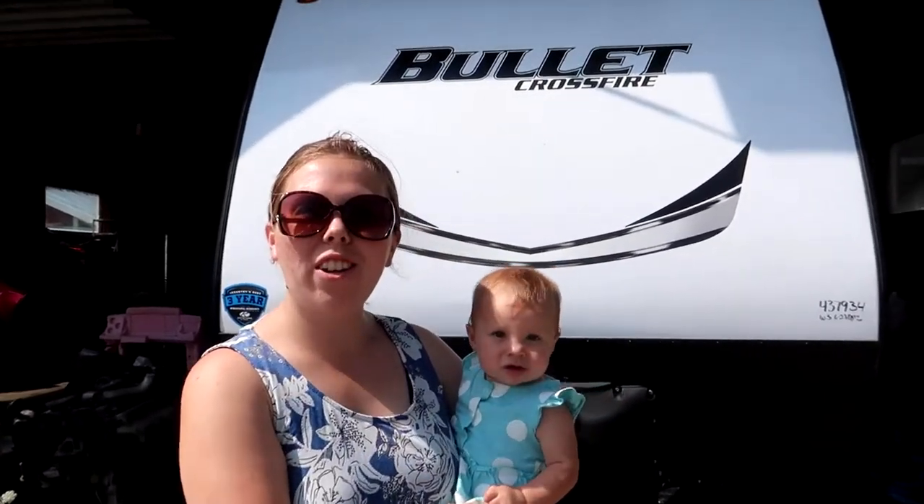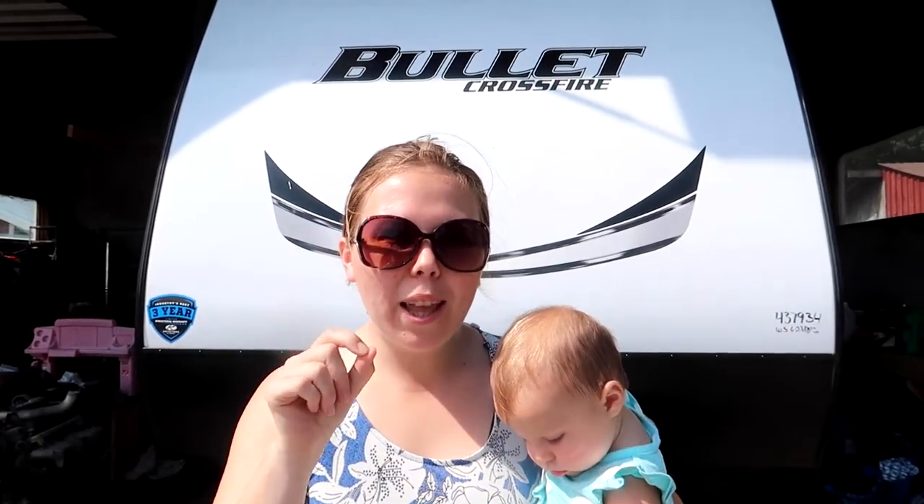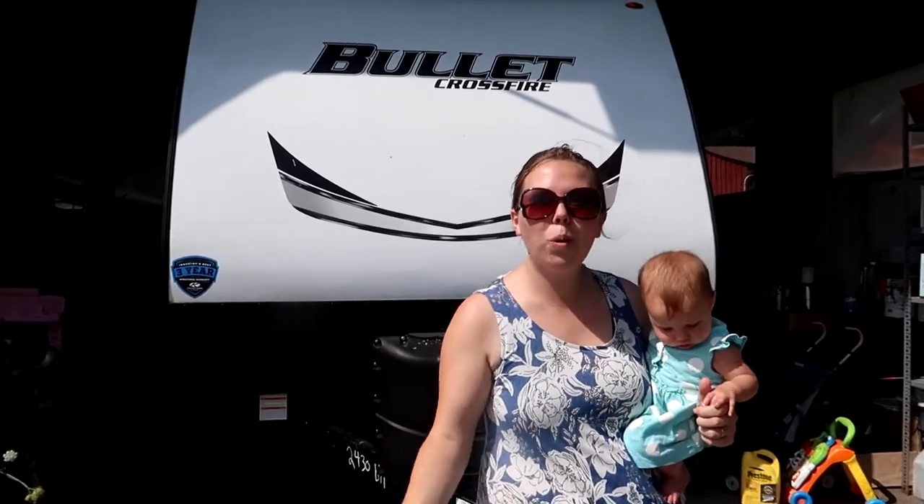Hi and welcome back to our channel. If you are new here, we would love for you to subscribe and make sure you hit that bell icon so you never miss a video. Today's video we are showing you our new camper — we're going to give you a tour, come on in.